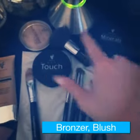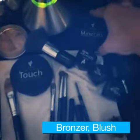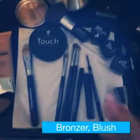I use bronzer to contour. Our blush and sweet on my apples and my cheeks.